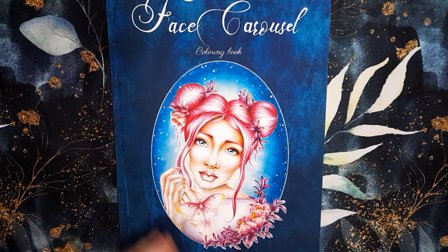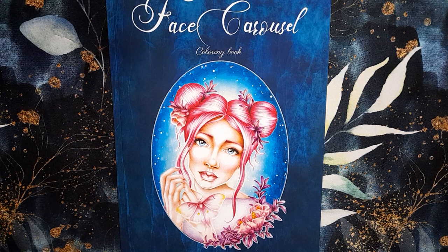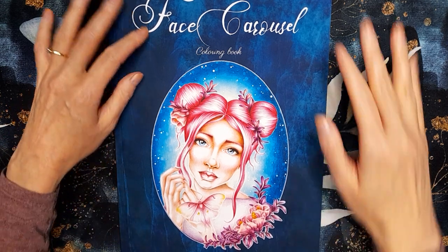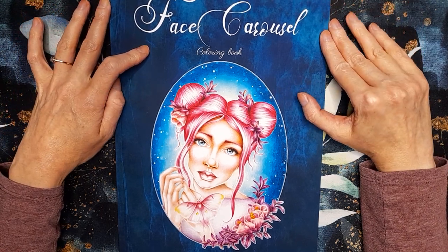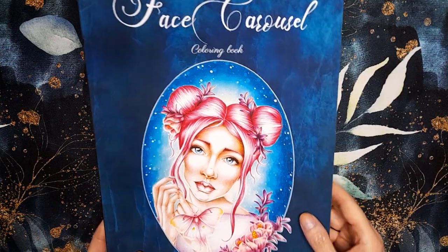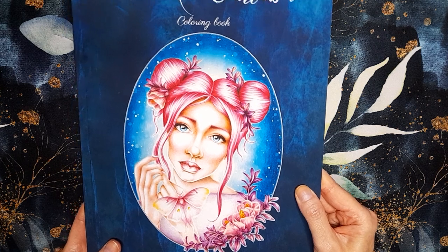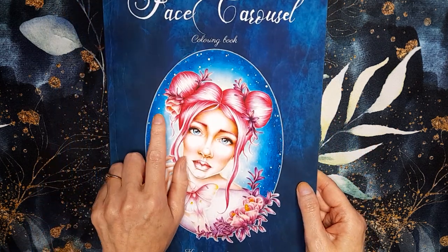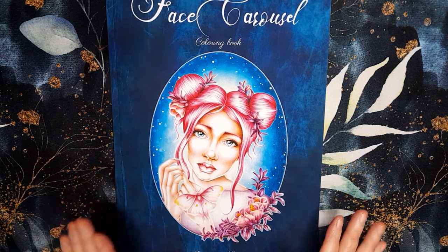Hi everyone, welcome to my channel. I wanted to show you this book I've bought recently. I've got it on my wish list forever and I treated myself. It's called Face Carousel Colouring Book by, I think it's Christina Novak — I'm not quite sure if that's the name. I will put the link in the description. I got it from Amazon.